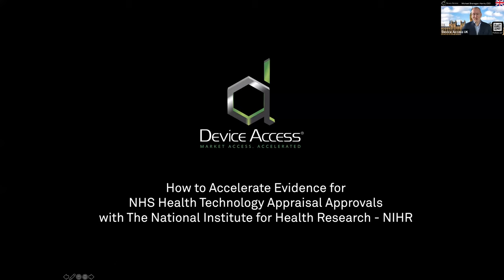Good afternoon to everybody — good morning if you're in America and other parts of the world. Thank you so much for joining this webinar on how to accelerate evidence for technology appraisal approvals with the National Institute of Health Research, the NIHR. For many in the US, you'd know there's a similar organization called the NIH.